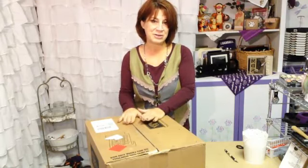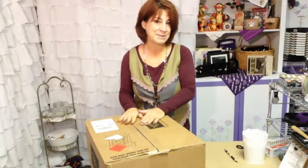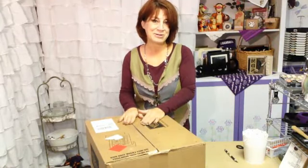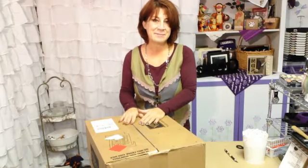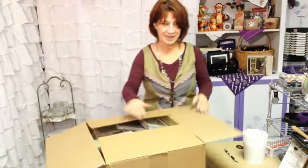Hi guys, it's Janet Wakeland with RemarkablyCreated.com. I thought we'd have a little bit of fun exploring all of the items in the new Spring Mini Catalog today. And while the product just became available to you today, January 3rd, as a demonstrator I've had it for a month and I actually filmed this video the day that it arrived. I did take a little bit of liberty of pre-opening some of the wrappings so that this video would go a little quicker, but I thought it would be fun for you to share in my excitement of all of the new product.